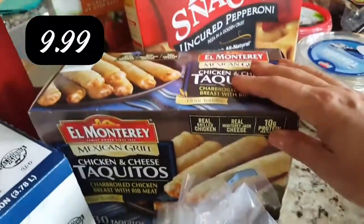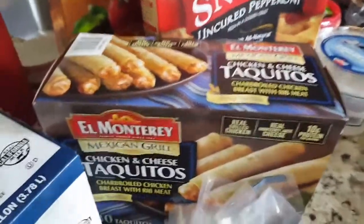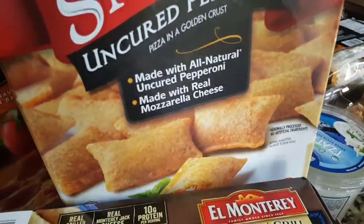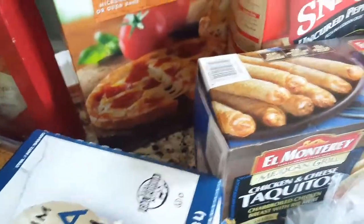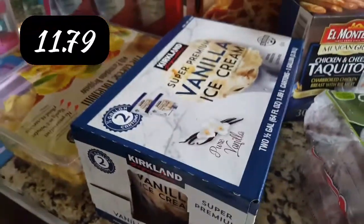The boys needed some lunches to grab and toast up in the toaster oven or air fryer. So I got taquitos which are $9.99, the pizza snacks which I think are $9.99 too — we haven't bought those in a long time and Michael said to get them if they were there. I also got the little single cheese pizzas and pepperoni pizzas. So there are lots of lunch options for the boys now.